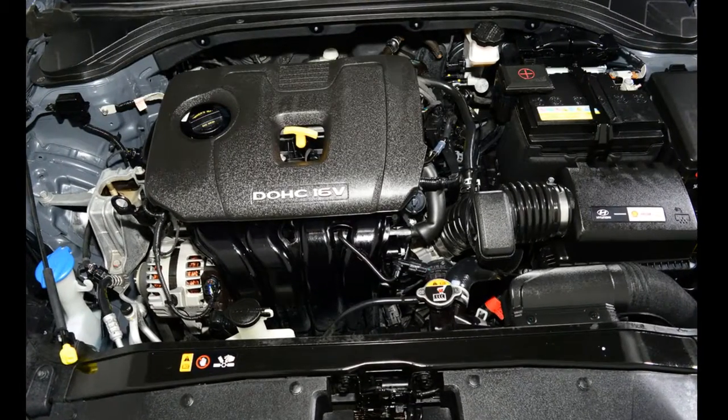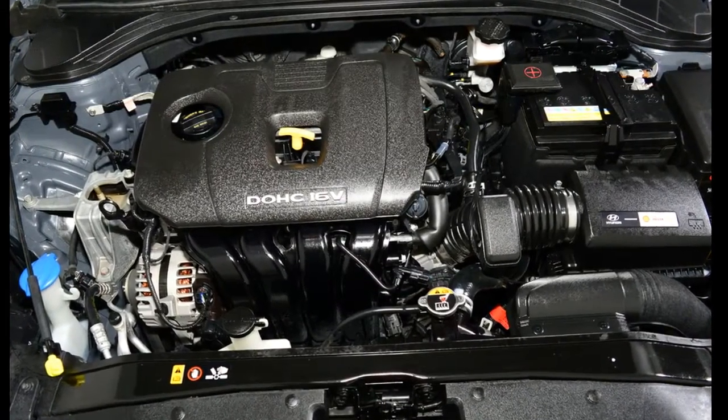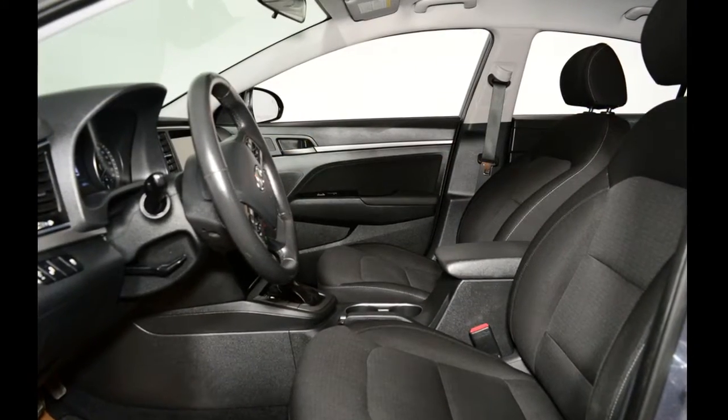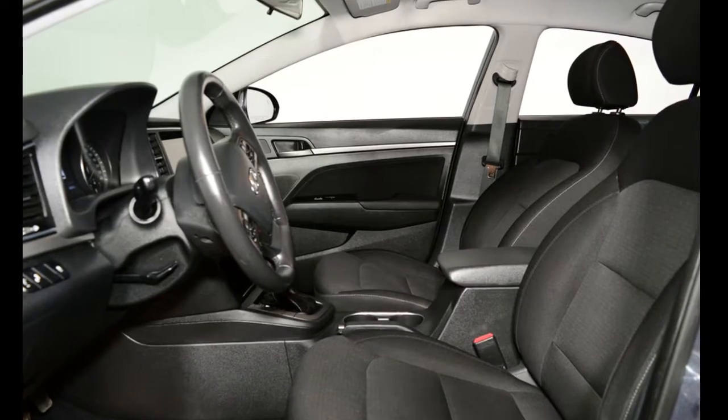This sedan has just under 39,000 kilometers on it. It's gray in color and has a black cloth interior. It has an automatic transmission that is powered by a two-liter four-cylinder engine.